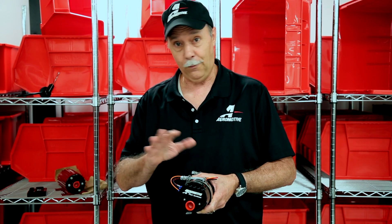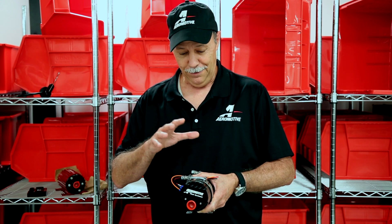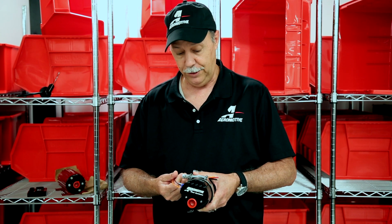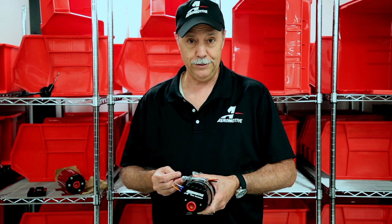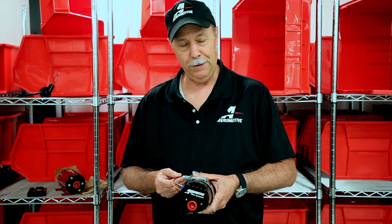So when you think about it, if you're looking at a brush-style pump — an Eliminator, A1000, or Pro pump for street use — and you compare that to one of our new brushless TVS pumps, it's really about a wash in terms of cost. You're gaining the benefit of the brushless motor durability, lower current draw, and the ability to speed control the pump built right in. I think that's pretty exciting news — if you have any questions, give us a call on the tech line. My name is Brett, call anytime.